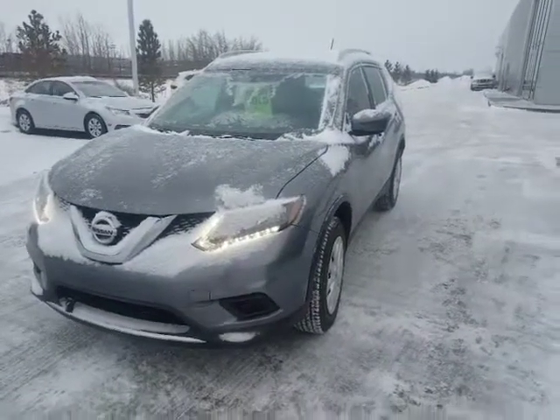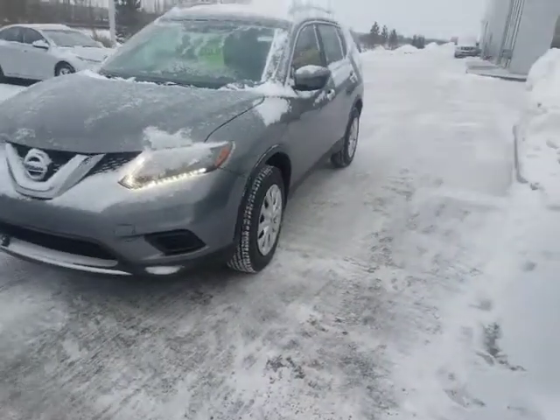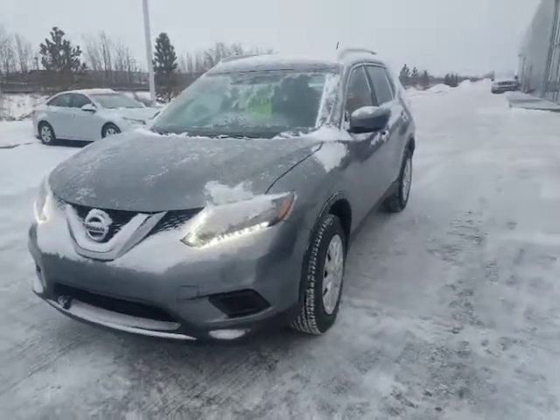Good morning, Ripinder. It's Roger here from LA Nissan. Happy Boxing Day. I just wanted to give you a very quick look. I have the 2016 Rogue S that you were asking about.